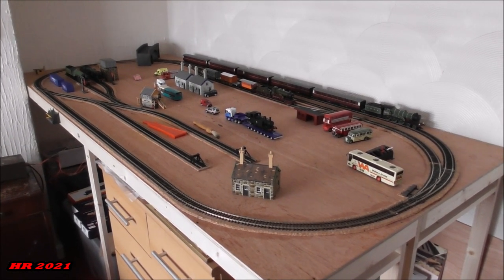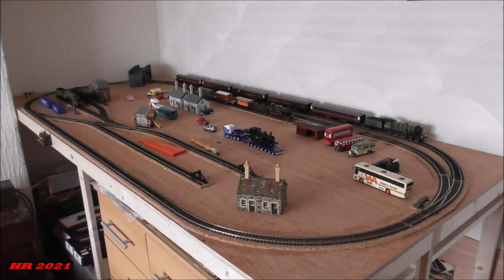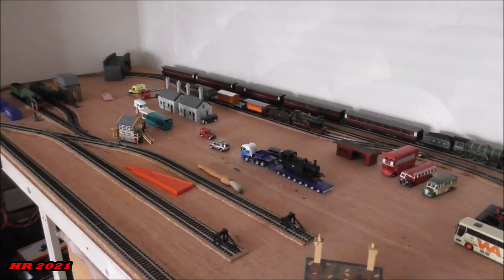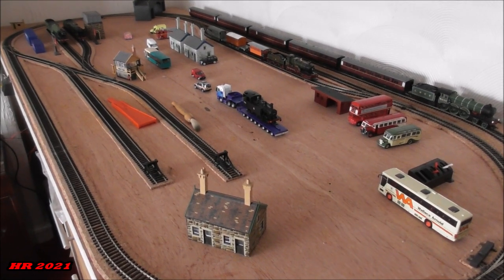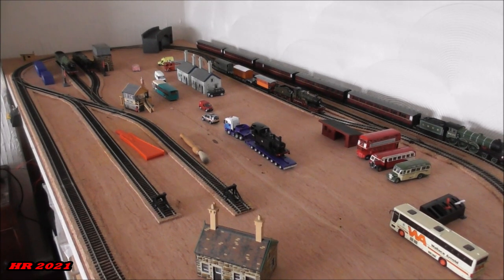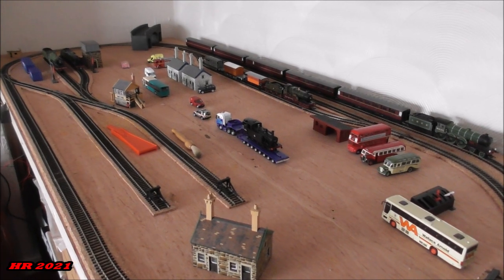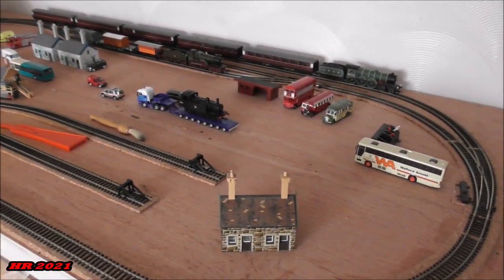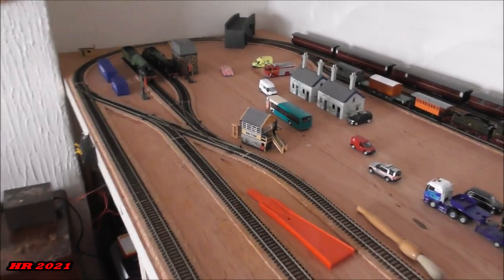Bringing it a little bit closer to the layout — of course the layout arrived on Friday evening as I just mentioned, and what you see here is a draft idea of where things are going to go. Some of these buildings are only temporary before the buildings I'm due to be acquiring over the coming months take their places. Some of the vehicles here are a little giveaway of what we're going to do.